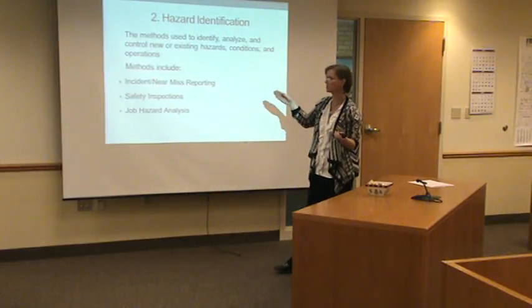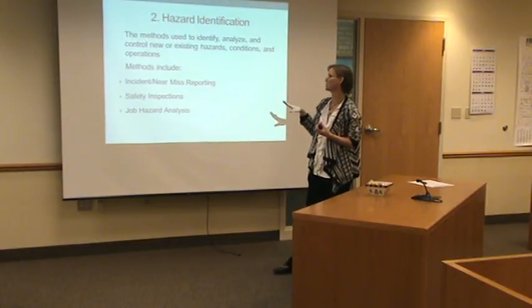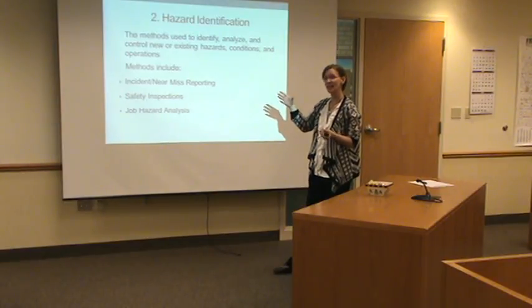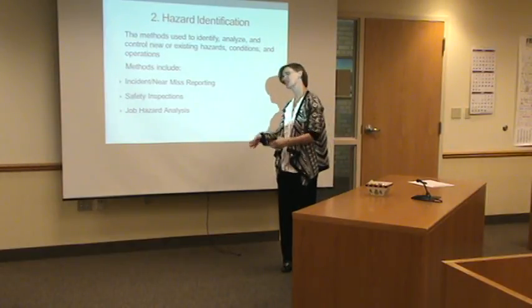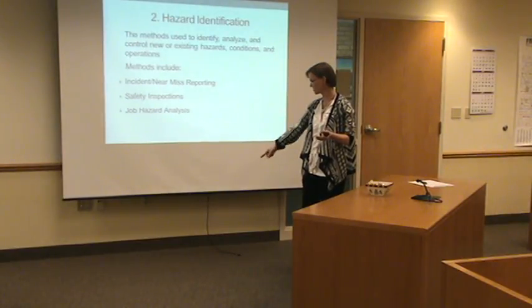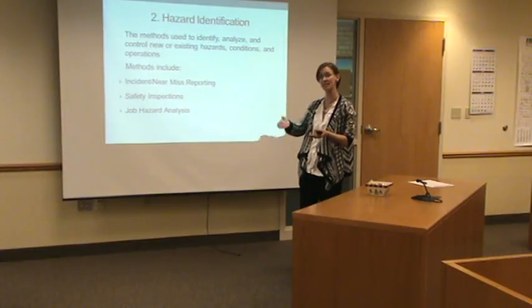And there's that near-miss reporting. The other one we do is safety inspections. We actually do two safety inspections in every department every year. One is done by the department head or division leader on their own department. We're currently in the process where a safety committee member goes with a department head that is not their own department, because a lot of times you become blind to things in your own space — it's been there so long you don't even see it anymore. That's why we send safety people to departments that aren't theirs. It's that fresh set of eyes.